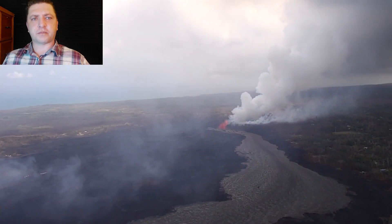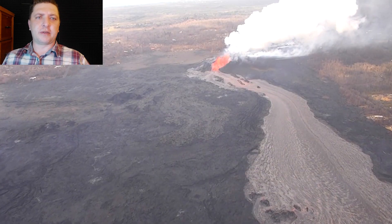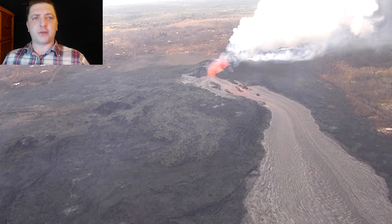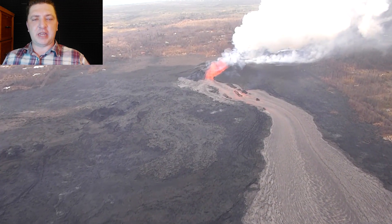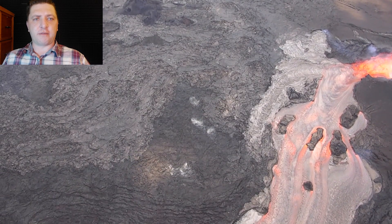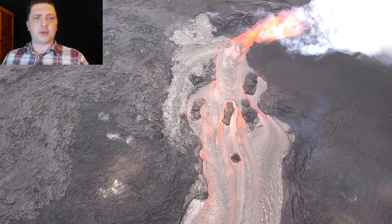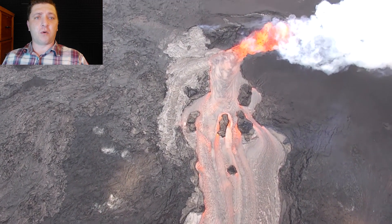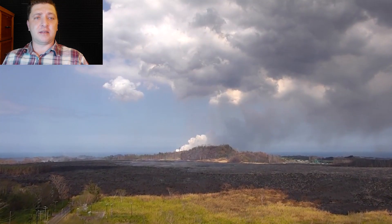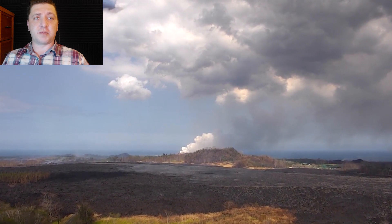Transitioning into June 9th, we start to see some minor alterations to the eruptive site in Leilani Estates. First, the eruptive vent of Fissure 8 — the fountains coming from it have decreased in size a little bit, now down to about 120 to 140 feet, as the eruptive vents of Fissure 9 and Fissure 24 have shown incandescence that might indicate some future activity at either of those two spots.